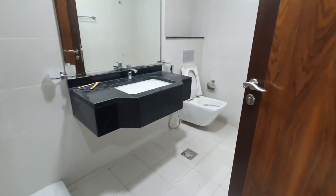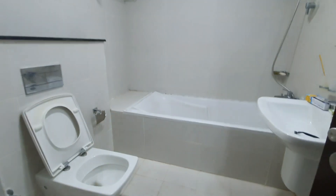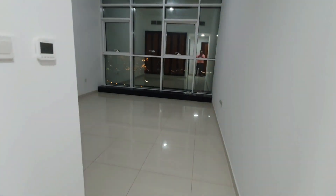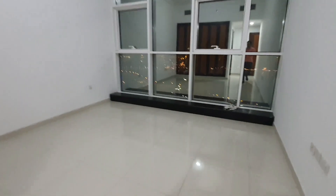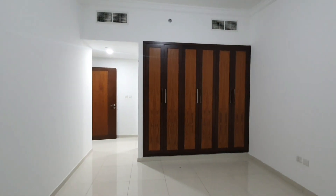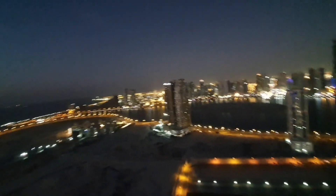Next room — master bedroom. Also here water view, without balcony. Very nice view, water view.